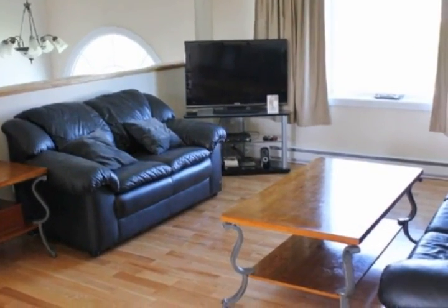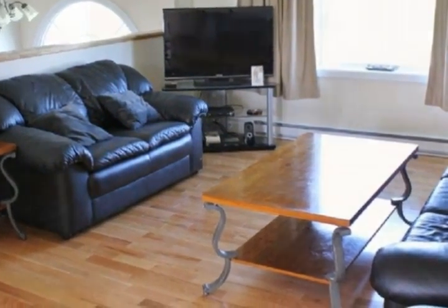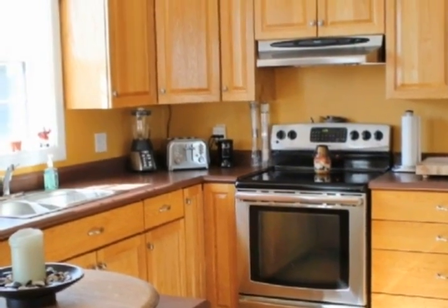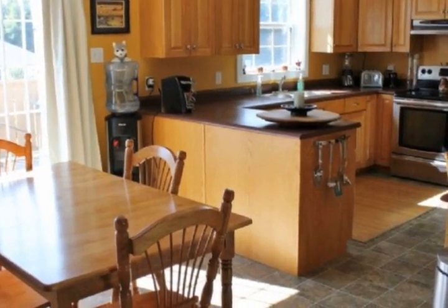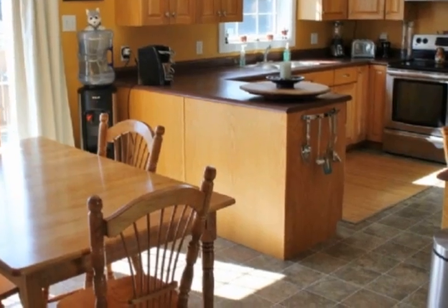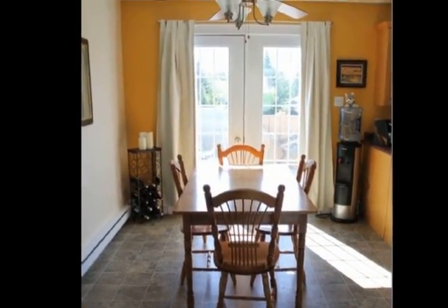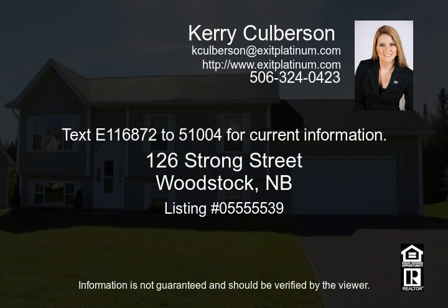The kitchen offers excellent counter and cupboard space. This is a lovely home for your growing family and is move-in ready. Text 116872 to 51004 for current information.